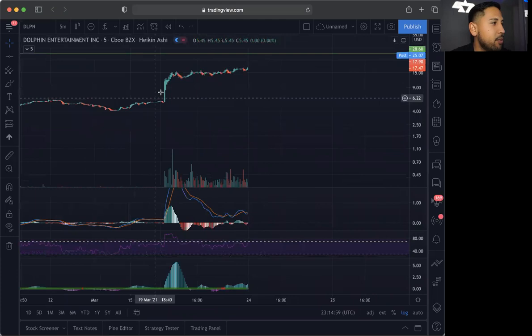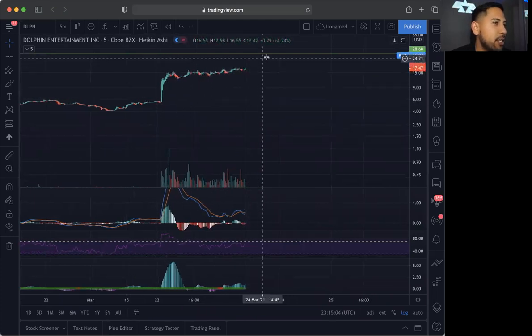Now we're going to go to the five-minute chart. We did see this movement all day long — it was consolidated and it looks like it was going to break out. Then after hours it jumped up to around $27 and it looks like it's sitting at around $25 at the moment.